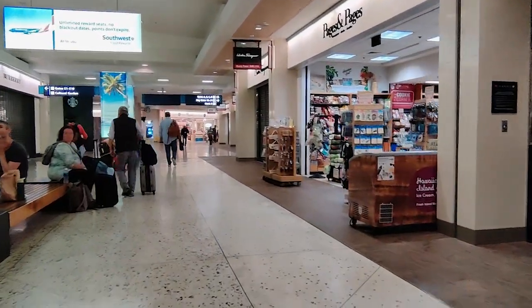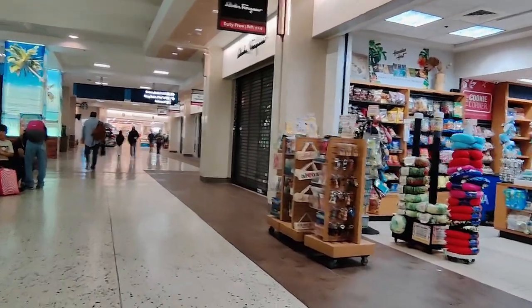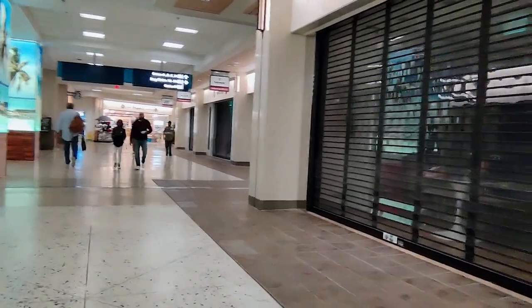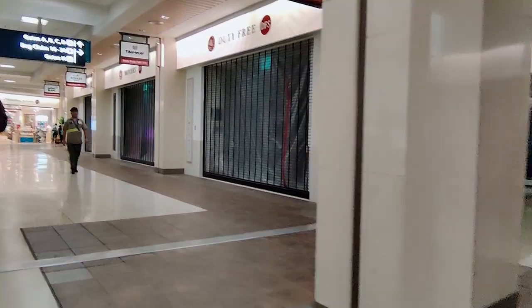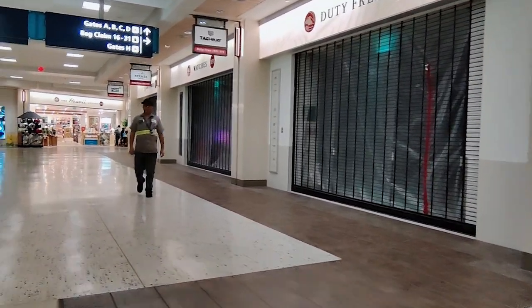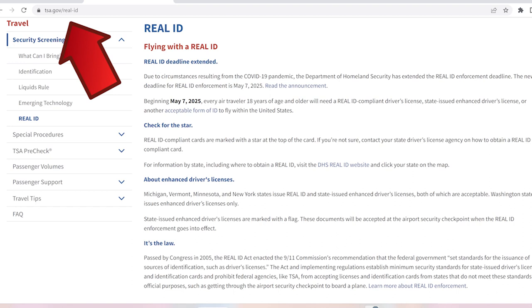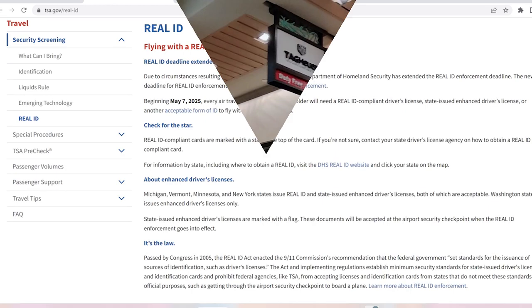If you are traveling from the mainland then of course you do not need to worry about customs and immigration. If you are arriving from elsewhere then you may have done US customs in your departing country or you may need to do it when you arrive. Customs is simple and follows the normal USA customs and immigration procedures. Just a quick note for my American subscribers: Real ID is going to be a requirement by 2025, so make sure that you have the proper ID so you don't run into any hiccups when traveling.